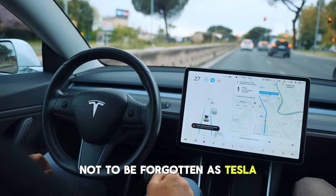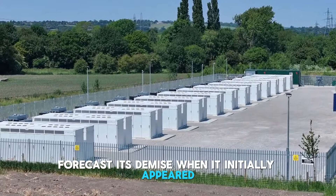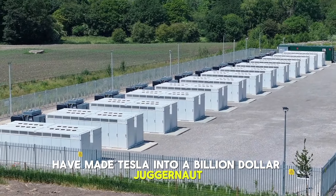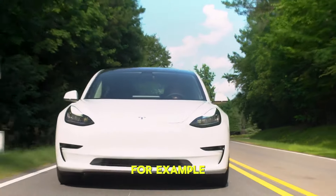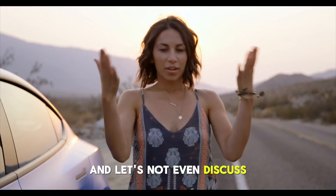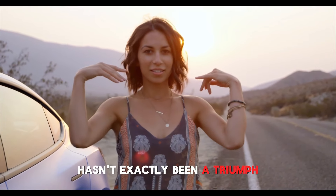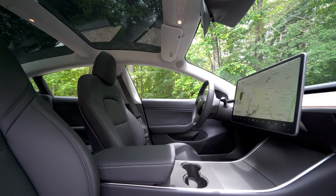Not to be forgotten is Tesla. Experts were quick to forecast its demise when it initially appeared, but successes like the Model S have made Tesla into a billion-dollar juggernaut. SpaceX had difficulties that resulted in a halt to operations and a lackluster response. And Musk's purchase of Twitter hasn't exactly been a triumph. Given this history, it makes sense to proceed cautiously with Musk's most recent endeavor, the Tesla house.